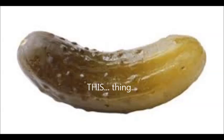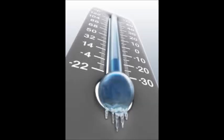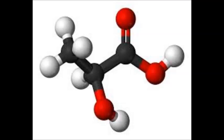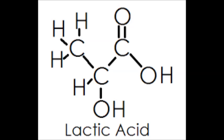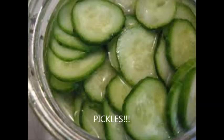Pickles can go through natural fermentation at room temperature by using this chemical right here. This chemical is known as lactic acid. By using this, it produces the required acidity, which is actually at a pH of 4.6.